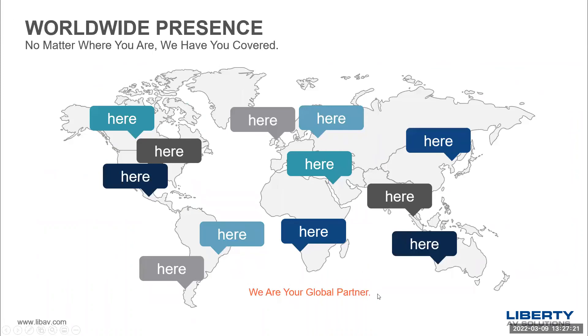Just pointing out again the global presence: Liberty AV is a manufacturer but we are part of a much larger organization, Wesco Anixter. If you're familiar with Wesco or Anixter, we have the ability to get products in your area, and as you can see, we are certainly a global presence.